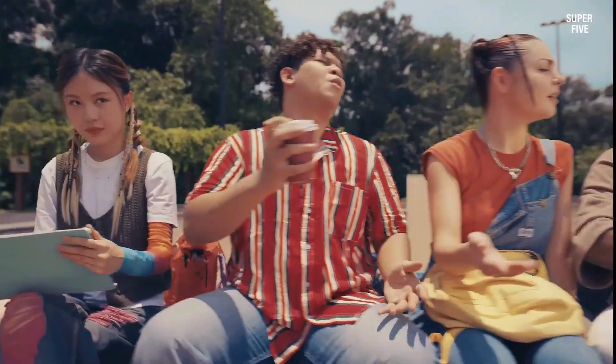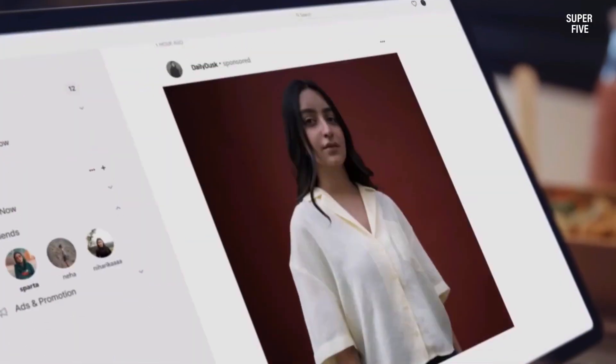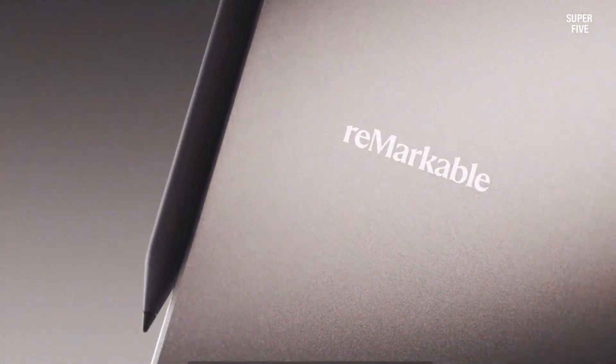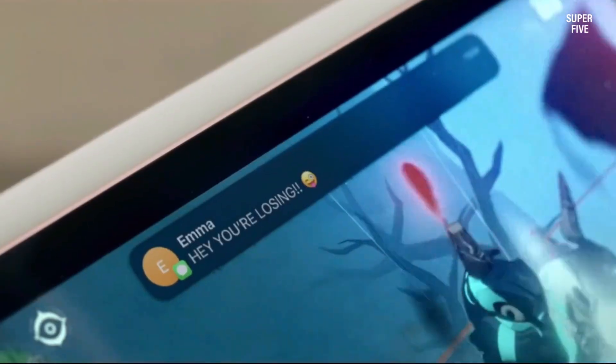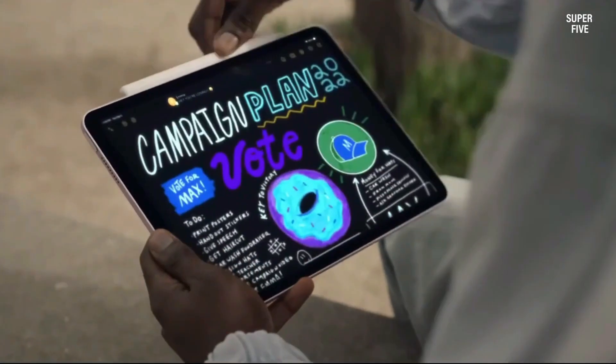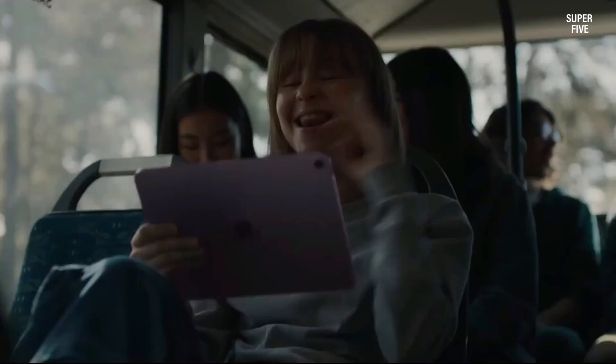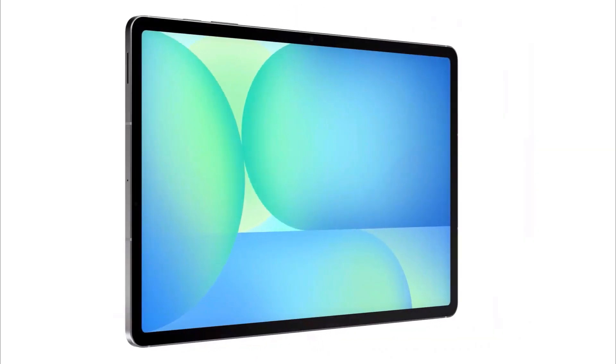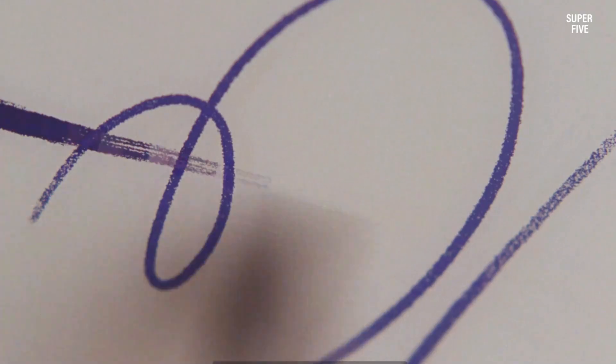Finding the best tablet for teaching math involves balancing performance, precision and practicality. Educators need a device that seamlessly supports note-taking, drawing equations, video lessons and interactive learning apps. A great math teaching tablet should feature a bright, high-resolution display, smooth stylus compatibility, long battery life and fast multitasking capabilities.